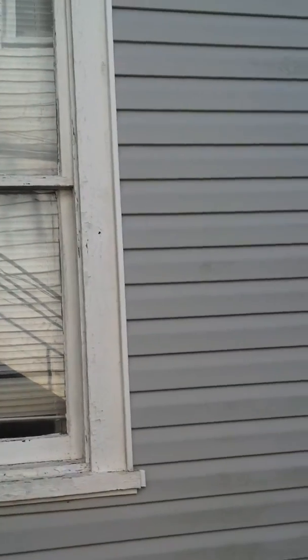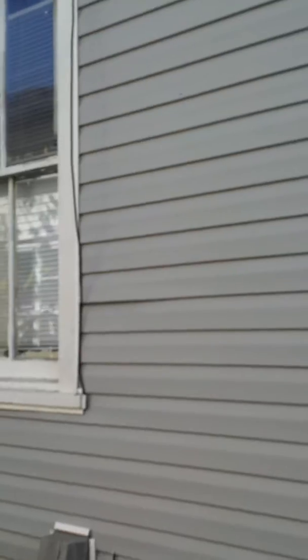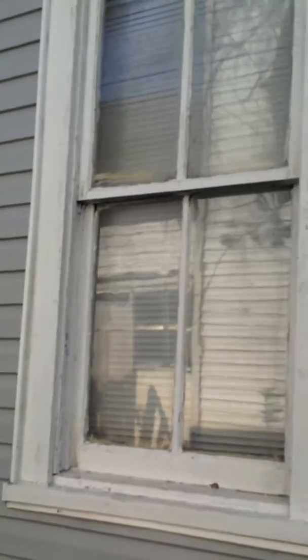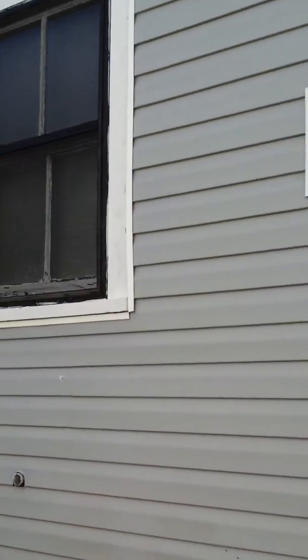Sounding is in good shape. Windows need replaced — I think that's the kitchen window. Foundation appears to be in good shape. Got some things that need to be replaced.